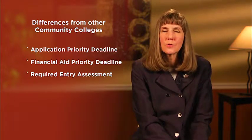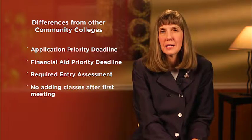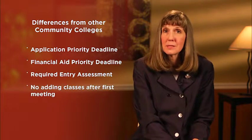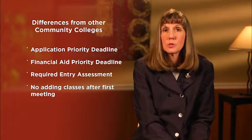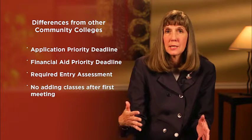One rule that is very unique is that students cannot add a class after it has met once. That really helps reduce the chaos of that first week. Students do have ten days where they can drop a class without penalty — they don't have to pay for it and it doesn't show on their record — but they cannot add a class once it's met.